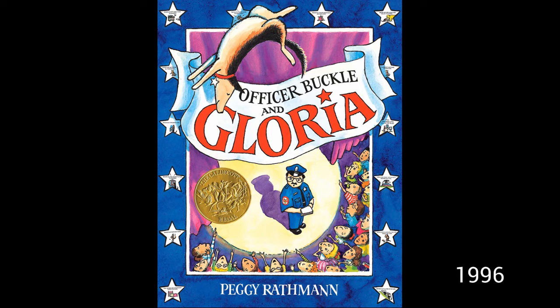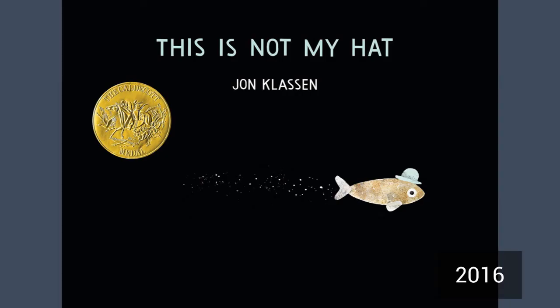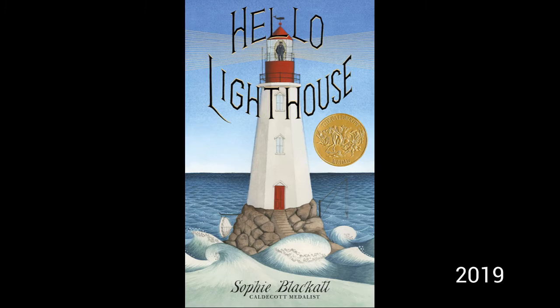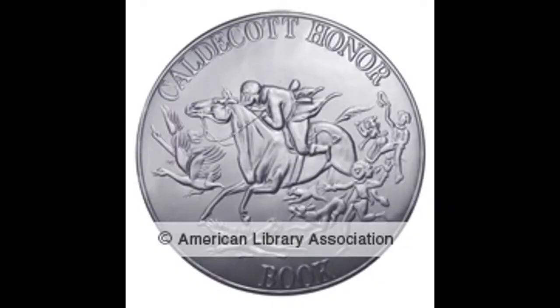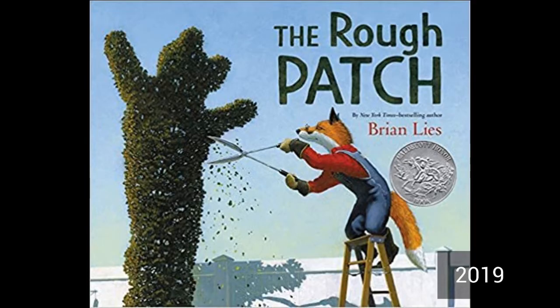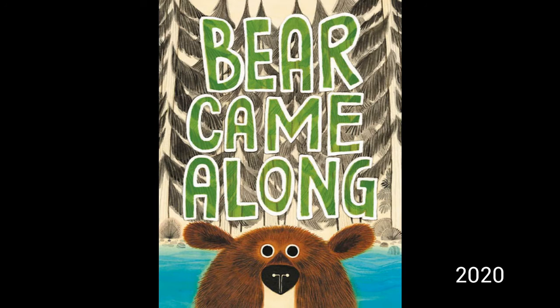You might recognize some of these books: Officer Buckle and Gloria, The Polar Express, This Is Not My Hat, Where the Wild Things Are, Hello Lighthouse. The Caldecott committee also awards the Caldecott Honor — these books also have distinguished illustrations.